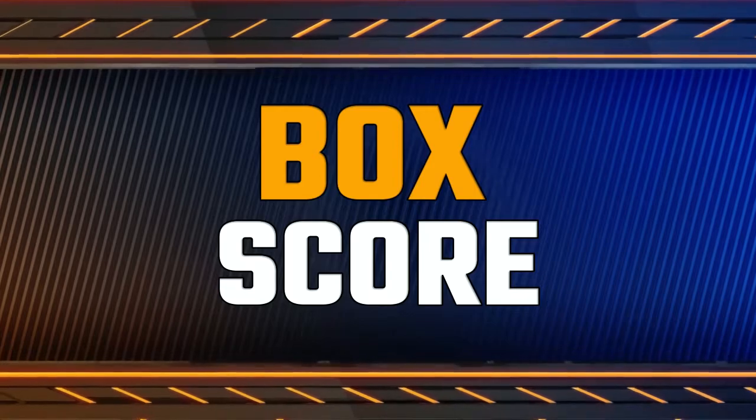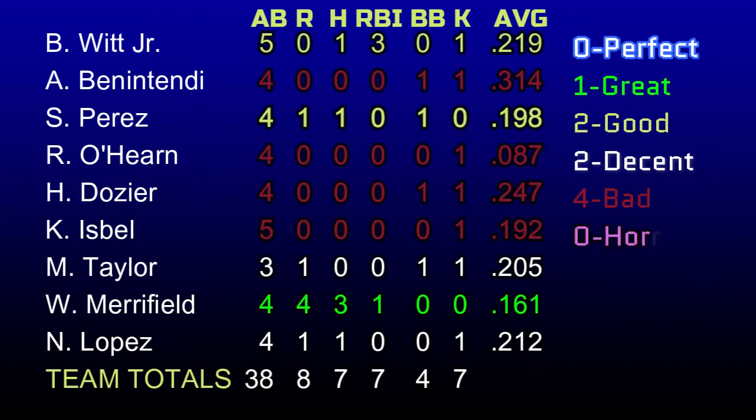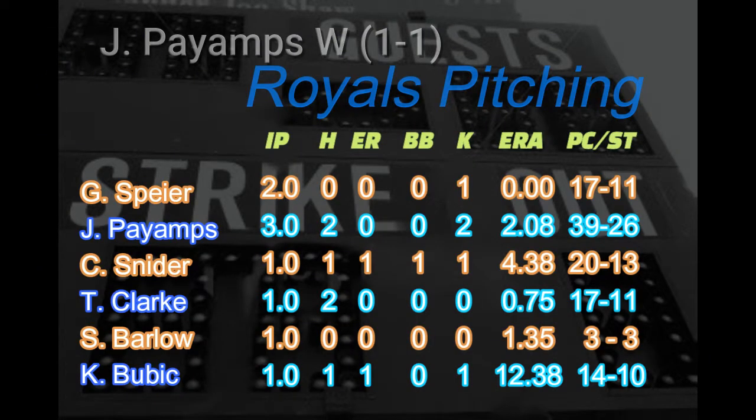Let's take a look at the box scores from game two. We saw the middle of the order get completely silenced, with O'Hearn dropping his average below .100 as the DH. Witt — no matter which Witt you talked about — had good games. Merrifield's was great, almost perfect. Salvi and Taylor were able to get on base twice. As for the pitching, Joel Piamps gets the win in relief. And besides Snyder's hanging sliders and some boo-boos, top-notch pitching.